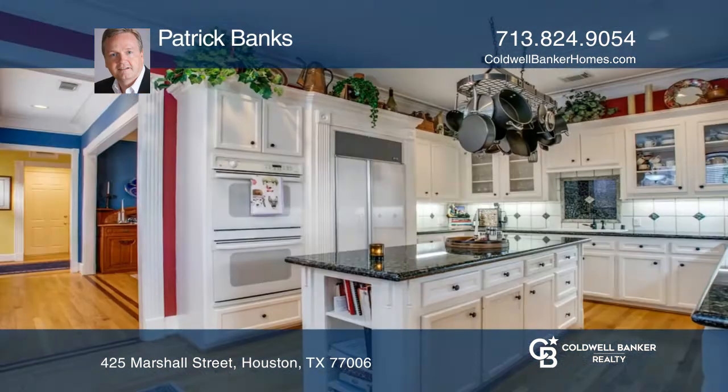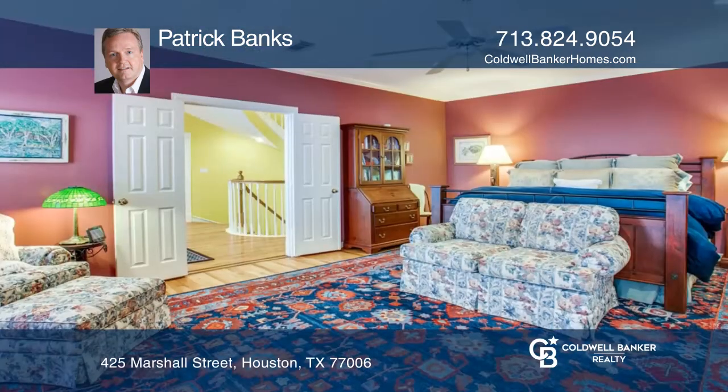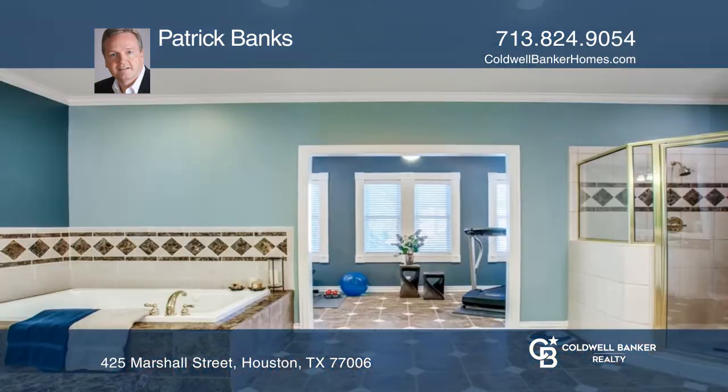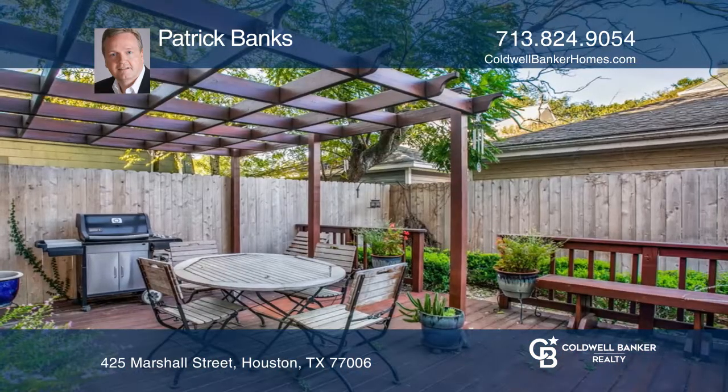All rooms throughout the home are spacious and this property features many bonus rooms for ultimate flexibility. Large island kitchen with granite counters opens to the family room and looks out into the New Orleans feeling backyard.